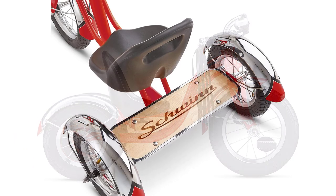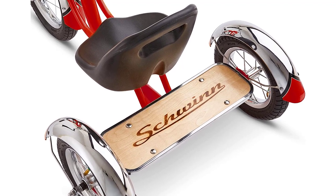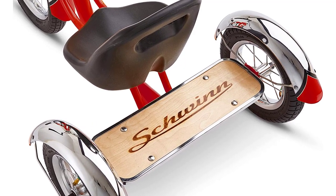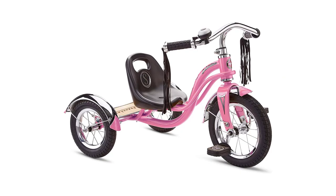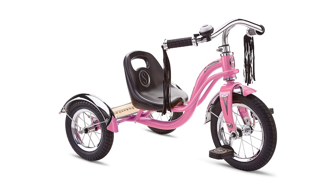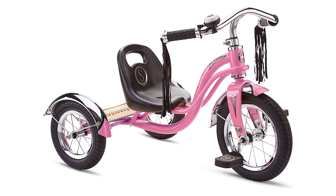In summary, the Schwinn Roadster bike for toddlers is a fantastic investment for parents who want to give their kids a fun and safe way to explore the world around them. Its retro look and durable construction make it a classic that will last for generations to come. Buy now and let the adventures begin.